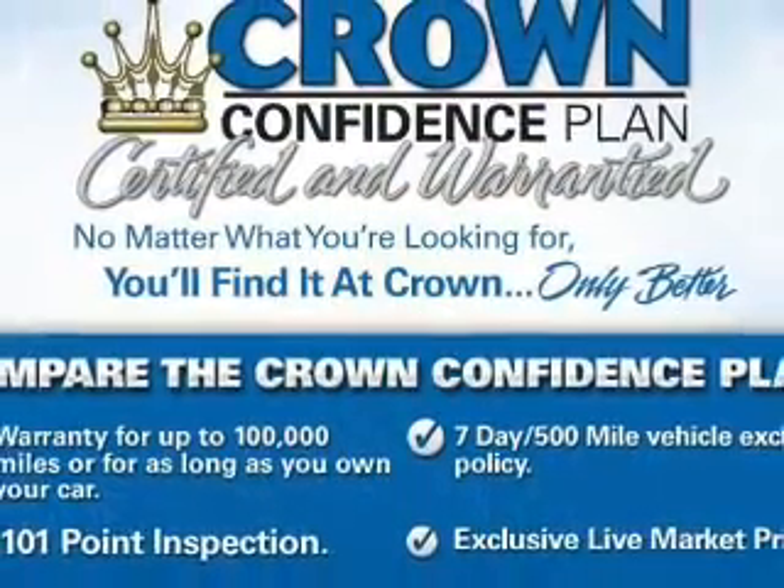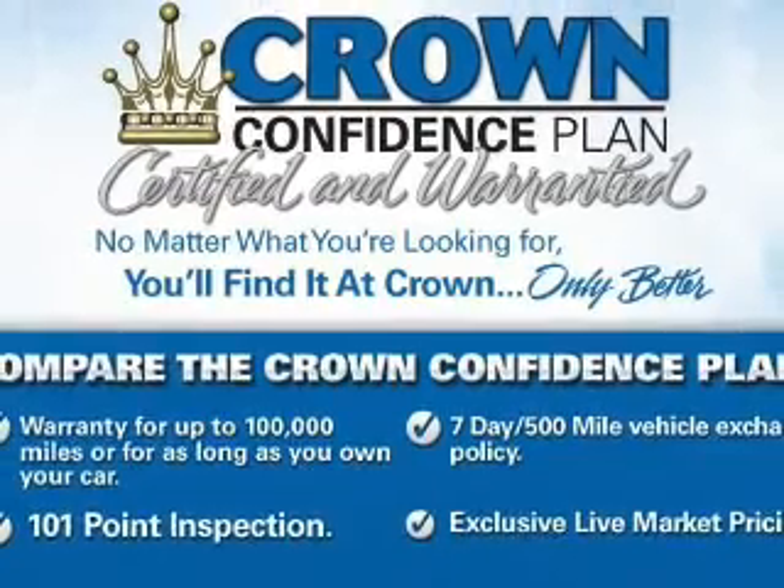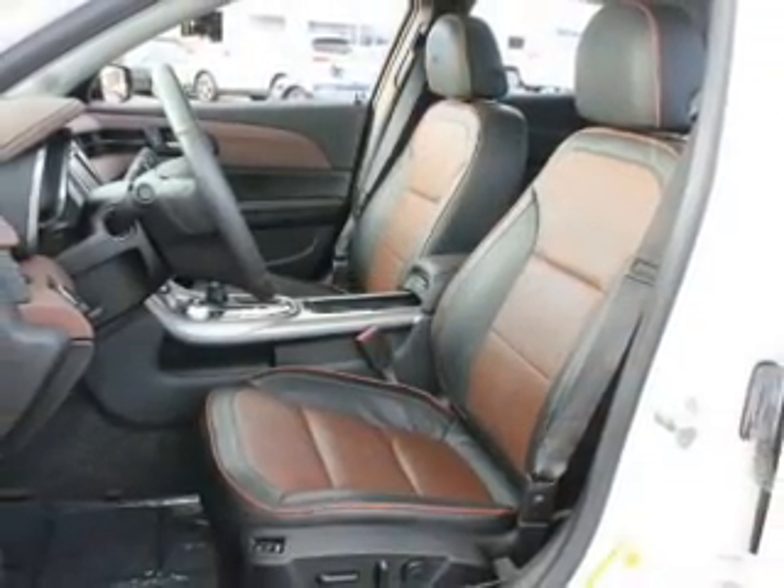Heated seats are there for you on cold winter days. Enjoy the comfort of dual temperature controls and let the outside in with a power sunroof.